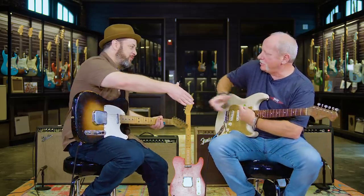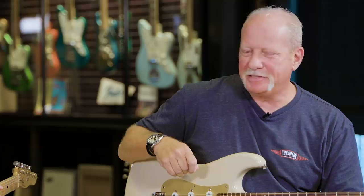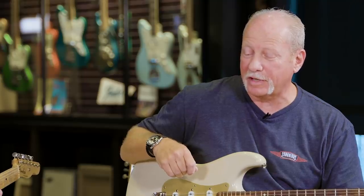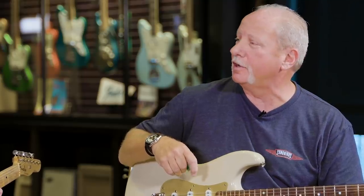Thanks so much for welcoming us here. Thank you for being here. I mean, it's just overwhelming the amount of guitars to talk about. And I know you're the guy to talk to. It's been overwhelming for me too. It's been a really long run of collecting and it's been a lot of fun.